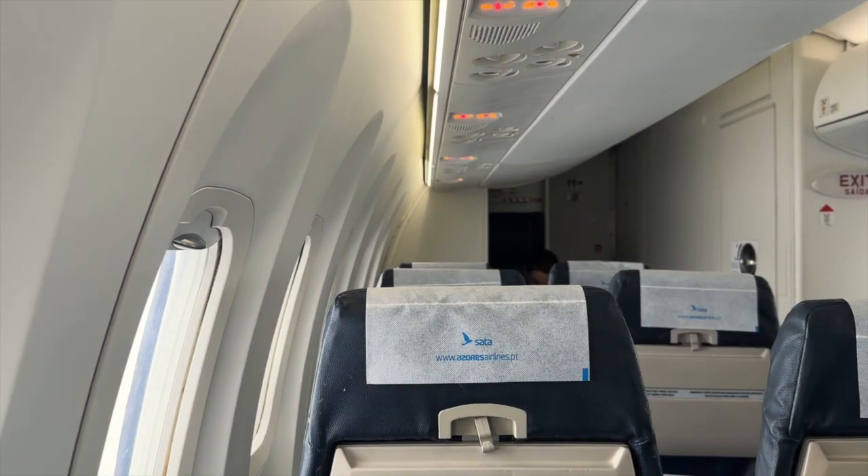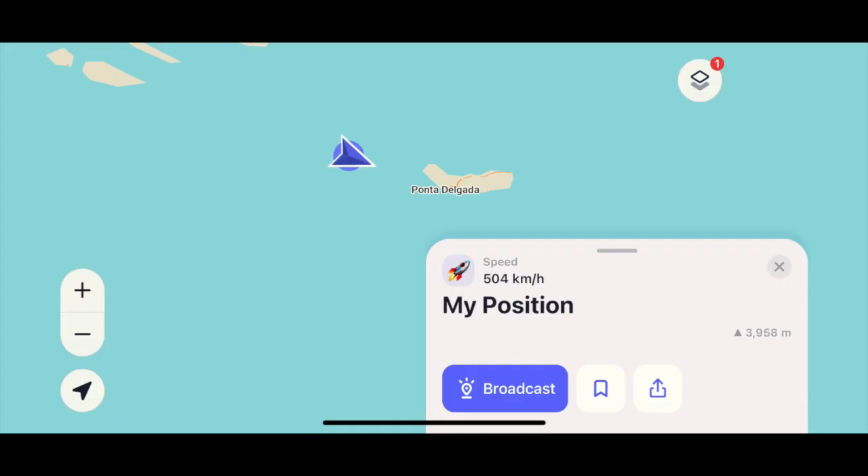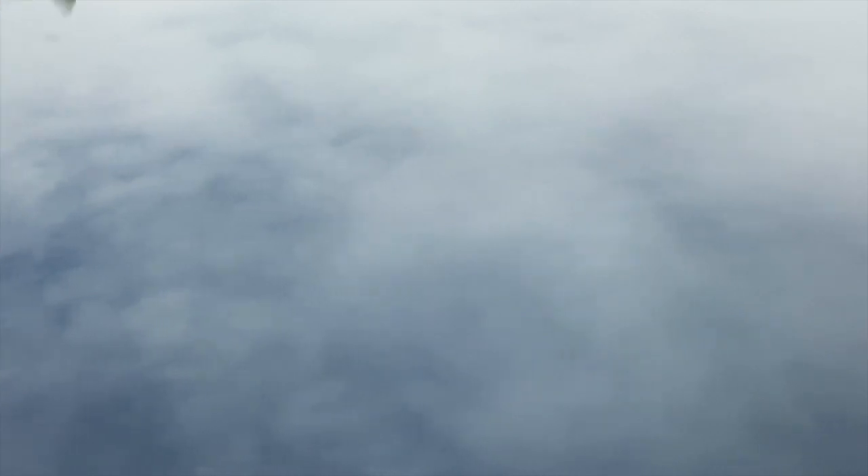One brief tip: while flying I use MapsMe to track my route on the flight on airplane mode. I know there are some better bespoke apps, but I use MapsMe.